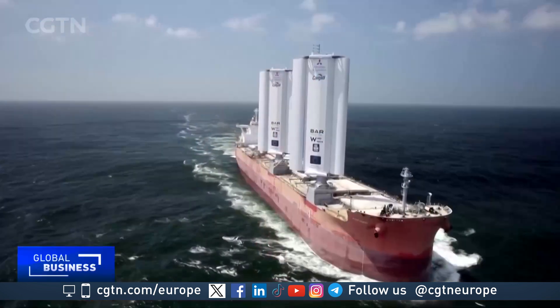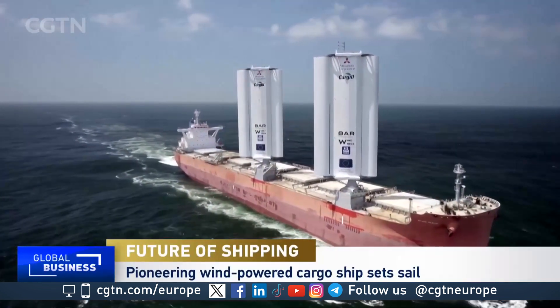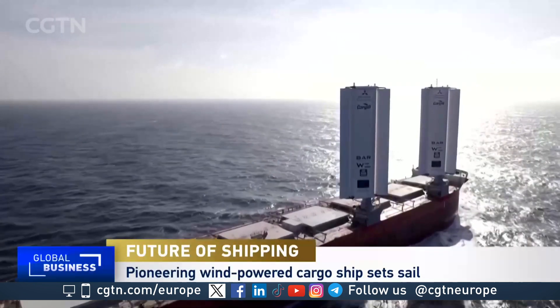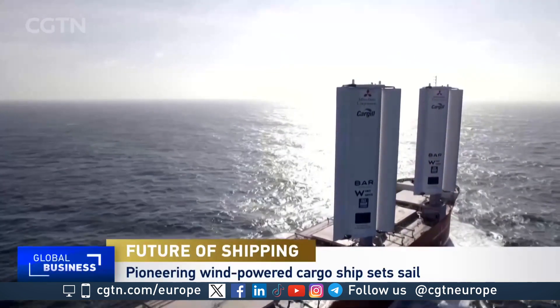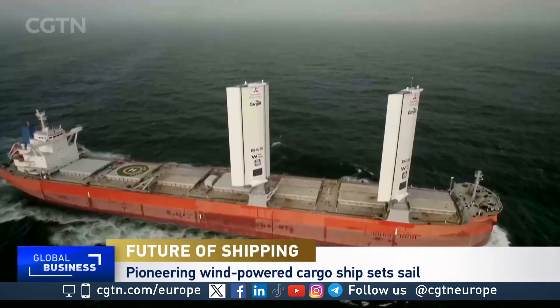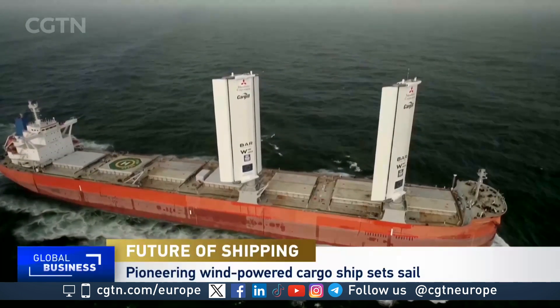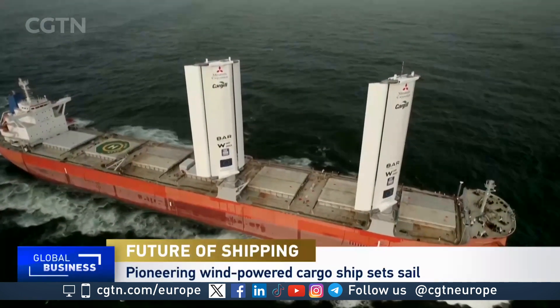A cargo vessel fitted with giant wind-powered sails has set out on its maiden voyage. The shipping company Cargill, which chartered the ship, hopes the technology will help the industry move towards a greener future. The first journey is from China to Brazil and will provide the first real-world test of this wind-wing technology. The marine industry accounts for nearly 3% of global carbon dioxide emissions.